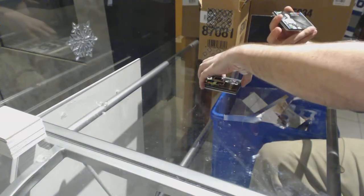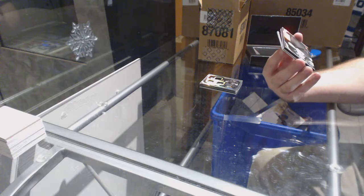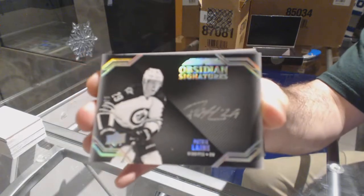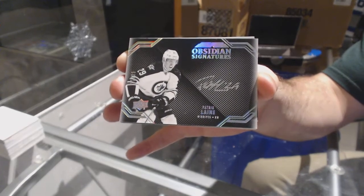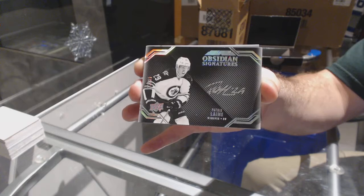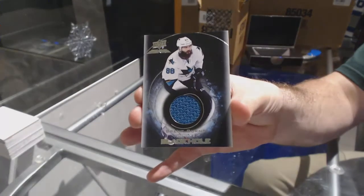We've got an Obsidian Signatures autograph, number 225, for the Winnipeg Jets — Patrick Laine. Obsidian Signatures number 225, Patrick Laine, and for the San Jose Sharks, Brent Burns.